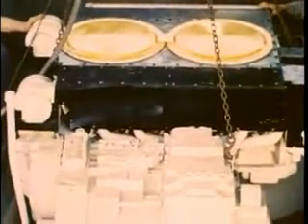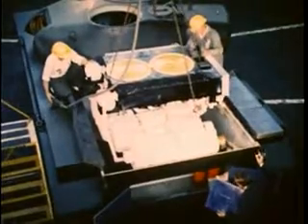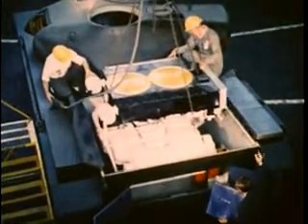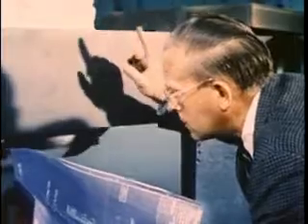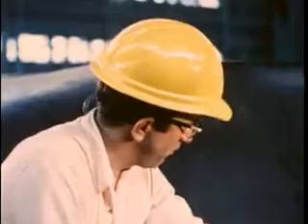Perhaps the greatest challenge for the men of the components laboratory is to meet the complex demands of sophisticated vehicles still on the drawing board or mock-up stage. They must design and build new and more efficient vehicle components — components that must stand up under more severe conditions, components made of new materials, and components designed for installation in odd-shaped, cramped areas.